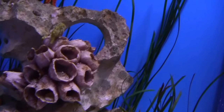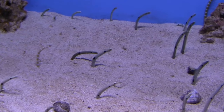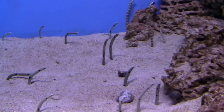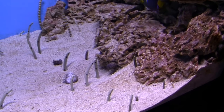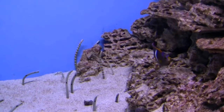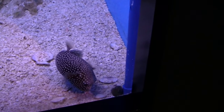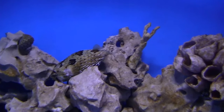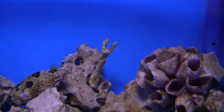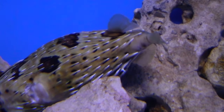An aquarium here. There's a pet fish — unusual fish. Beautiful fish.